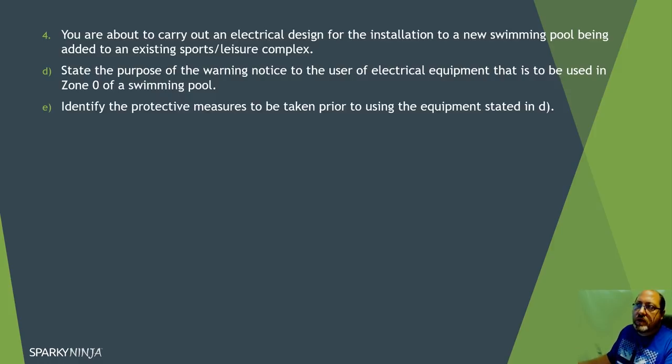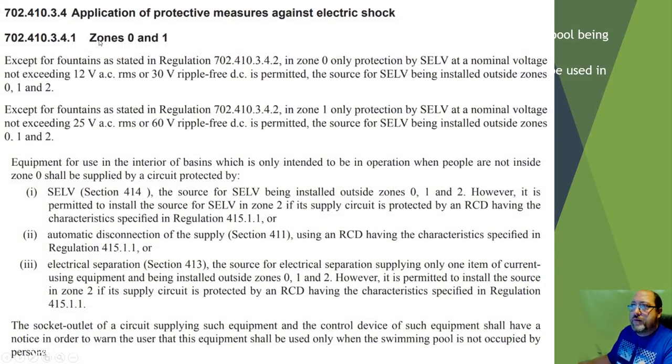Part D: state the purpose of warning notices for electrical equipment used in zone zero of a pool, and identify the protective measures to be taken prior to using that equipment. Equipment for use in zone zero must be protected by SELV, ADS to form 5.1 RCD, or electrical separation. Importantly, the notice states this equipment is only intended to be used when people are NOT in the pool - it's for pool cleaning equipment. The socket outlet supplying it must have a notice warning users there should be no one in the pool.